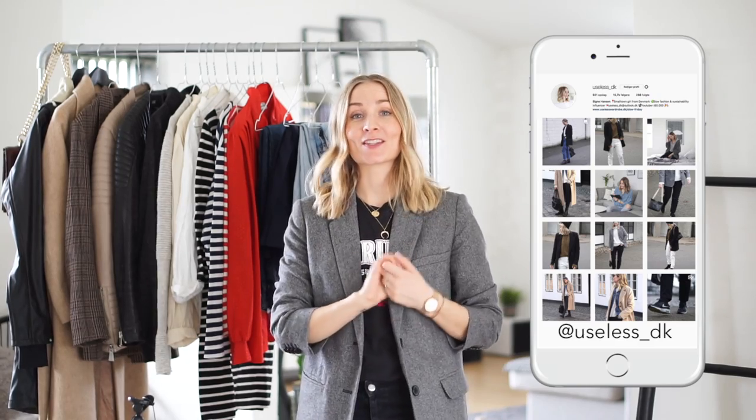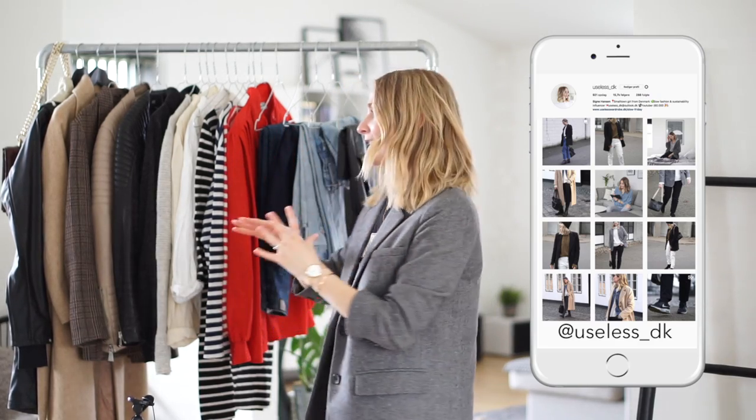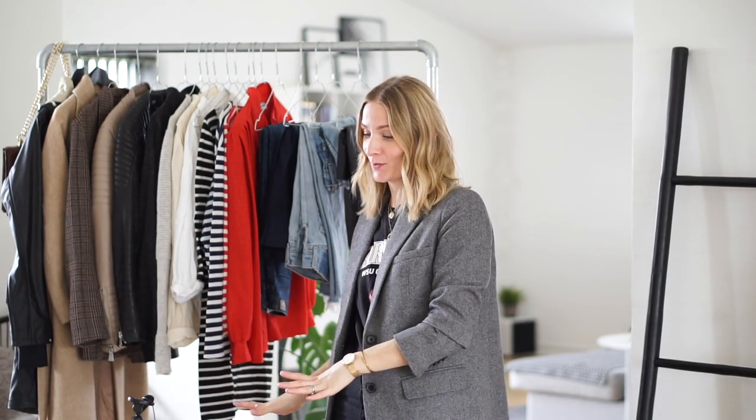Hello guys and welcome back to my channel. I have been so excited to share today's video with you because today I am going to be going through my entire secondhand collection of clothing and shoes.